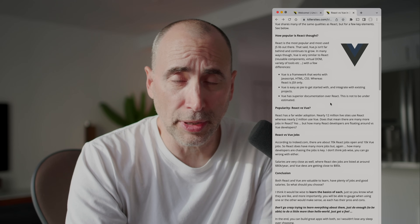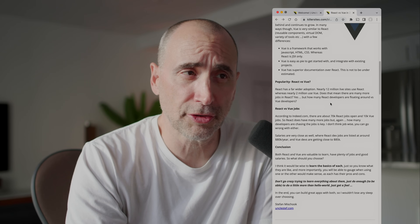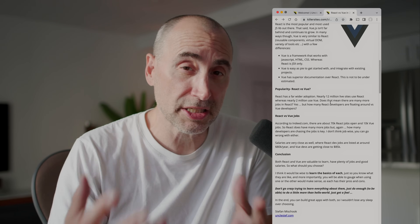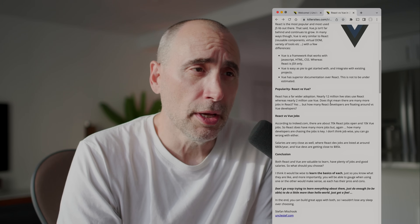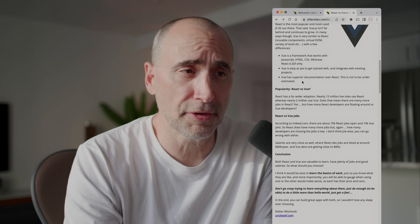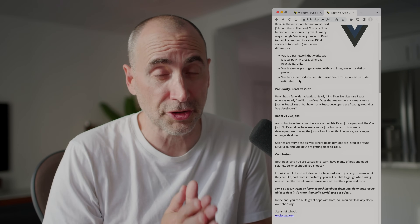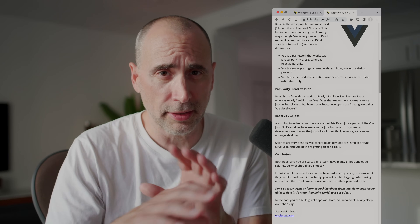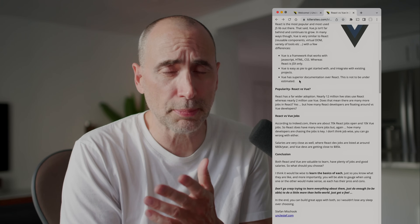Vue is a framework, whereas React is a library. The Vue framework works with JavaScript, HTML, and CSS, whereas React is JSX only. Vue is very easy to get started with and very easy to integrate into existing projects — not that React is super hard, but Vue is known for being pretty easy in that regard. Vue also has superior documentation over React, and this is not to be underestimated. One of the key differences between successful open source projects and not so successful ones is documentation. React has good documentation, but because it changes a lot, the docs apparently fall behind what's actually happening in React world, whereas the Vue community seems to keep their docs more up to date.